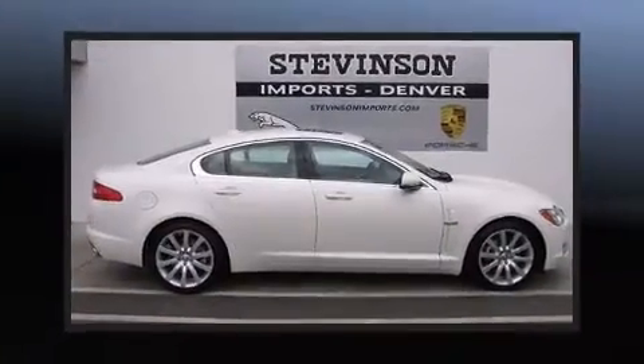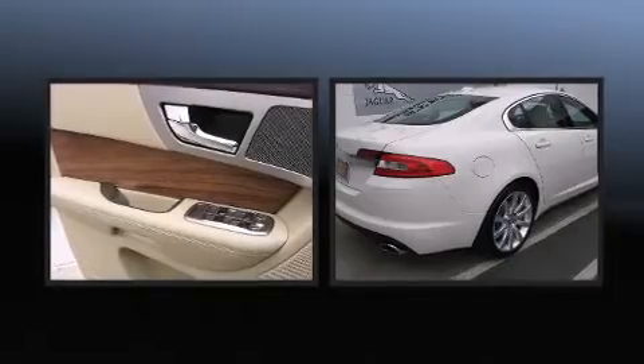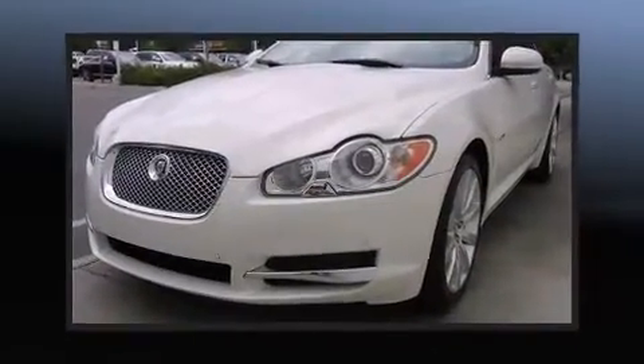Come test drive this 2010 Jaguar XF. A 4.2-liter V8 engine pairs with a sophisticated six-speed automatic transmission, providing a smooth and predictable driving experience.